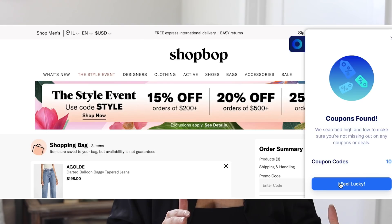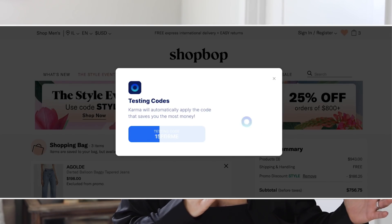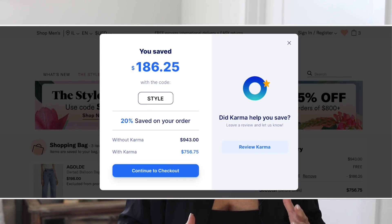Another Karma feature that I love is their coupon feature. You do have to be on your desktop, but basically when you are checking out, Karma will search the internet to see if there are any promo codes you can apply to your purchase. This has saved me so much money so many times because it has alerted me of promo codes I didn't even know were out there, on top of already alerting me when items go on sale.